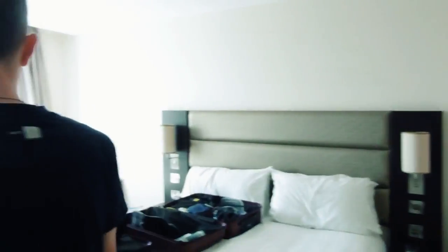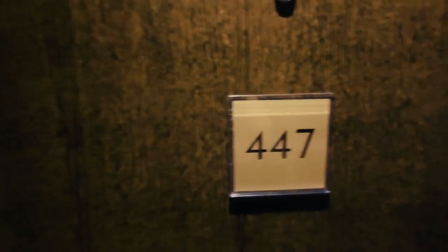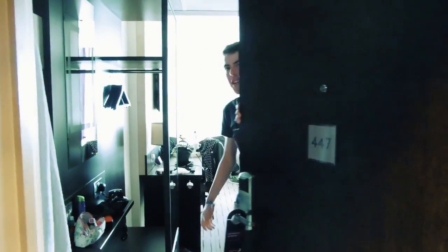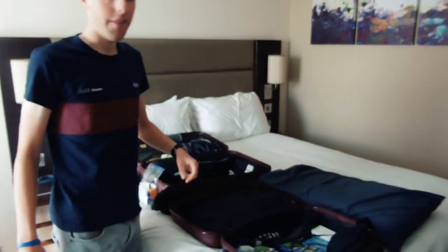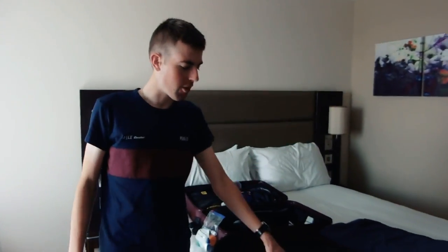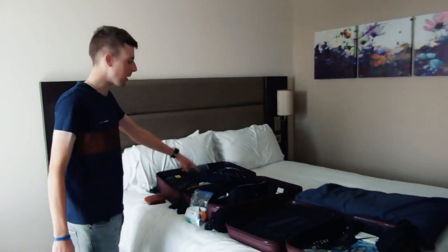So in this episode we're going to have a look inside my suitcase. We're travelling to South Korea today, so I'm going to take you through what I've got in my carry-on suitcase plus my big suitcase for the journey.